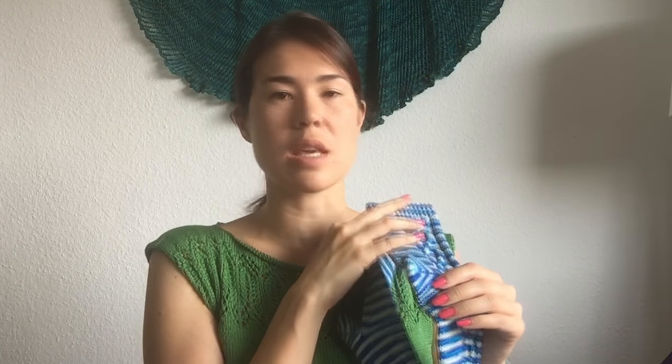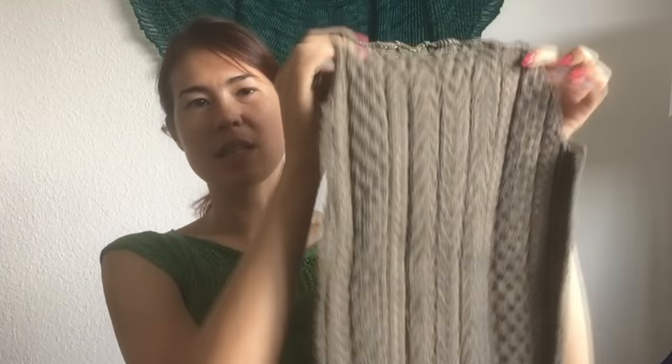I also enjoy knitting socks, especially as gifts for friends or family. This is the Calendula Cable Sock pattern from Ravelry — it's free. I love trying to get a striping effect with a multi-colored yarn. I also used the Fish Lips Kiss Heel, which I've been trying out and I'm really happy with the results — it fits my feet quite well and doesn't have any gaps around the arch.